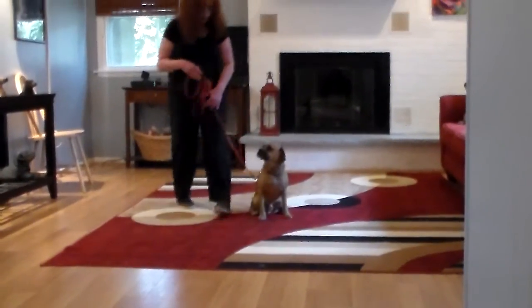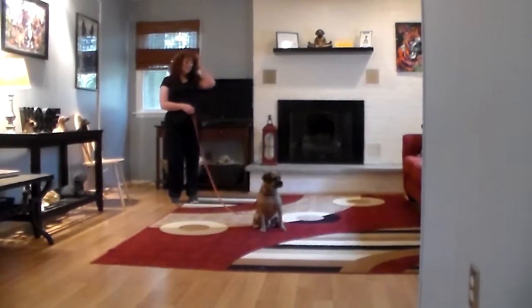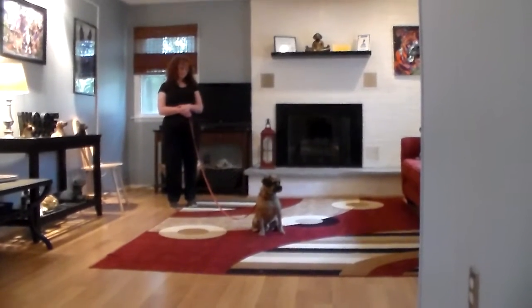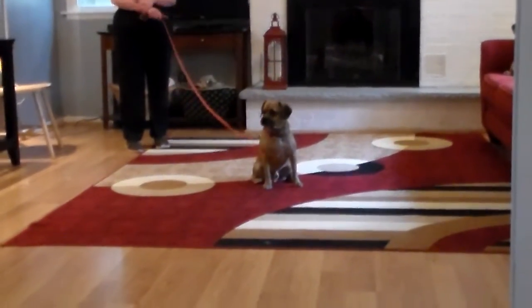A couple of family members can get together and work these dogs right in the house — you don't necessarily have to go outside, and I would recommend that you don't challenge yourself right away.